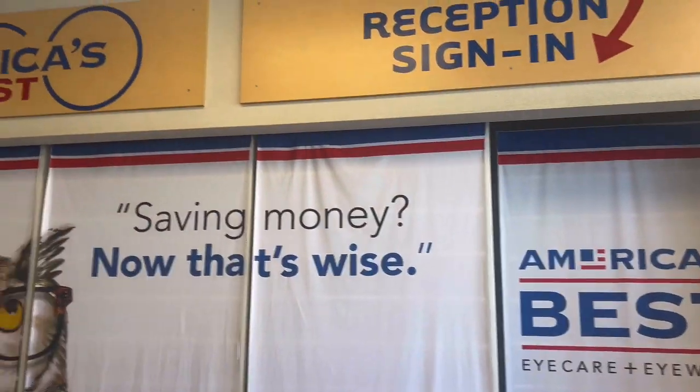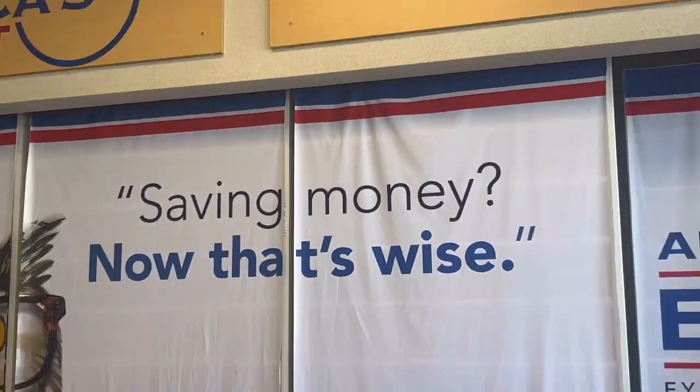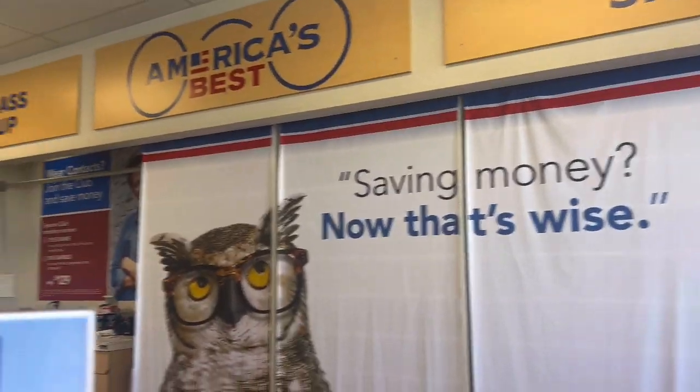I'm going to my closing, but I have to go pick up my contacts first. I'm going to go pick them up and then it'll be way better — these glasses will be gone. Then I'm going to go to my closing and give my clients their closing gifts.